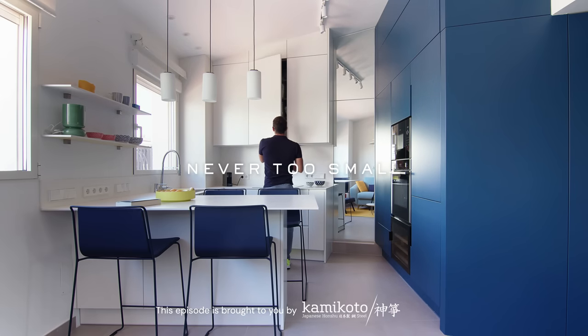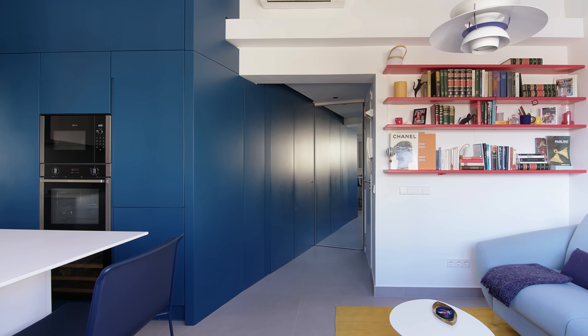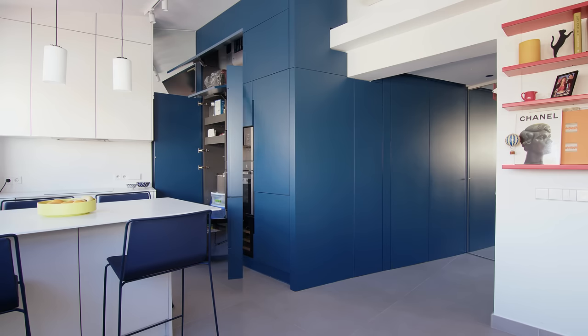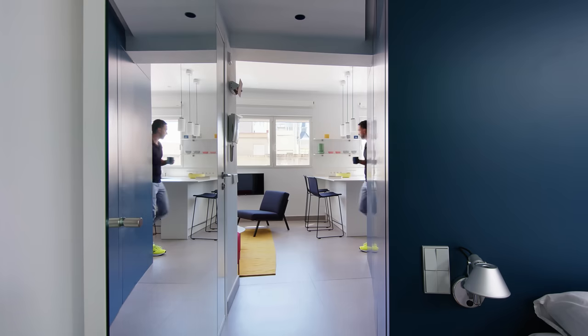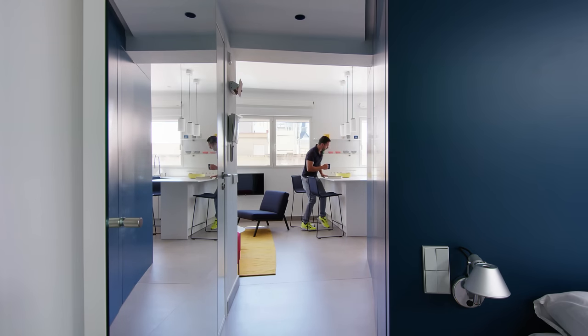Colors are really, really important. They are a very powerful tool in order to change spaces. Probably everybody would think that in a small apartment you have to use bright colors, but here we did the opposite strategy. We used a dark color. The main idea was to concentrate all the storage in a big box in the middle of the house. In that way, we could liberate the perimeter of the apartment so you feel it's much bigger.